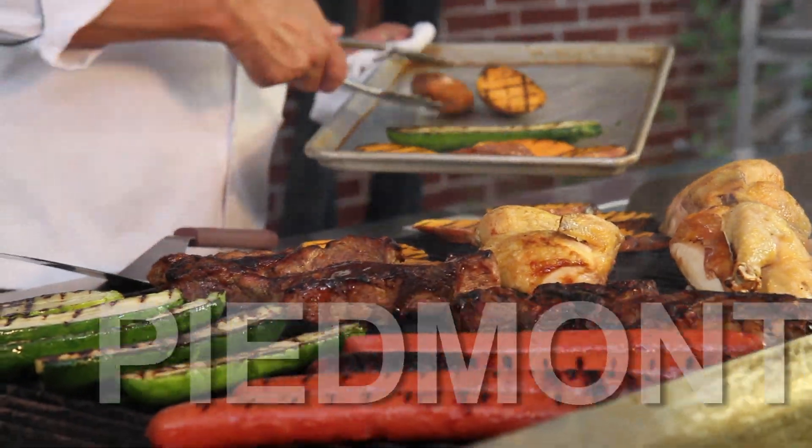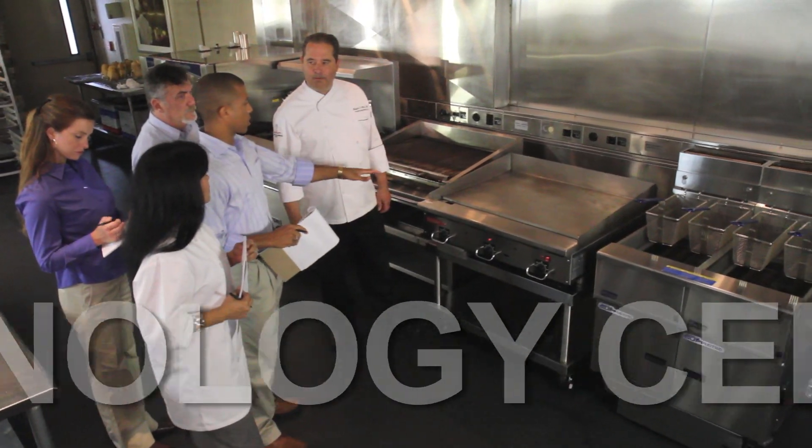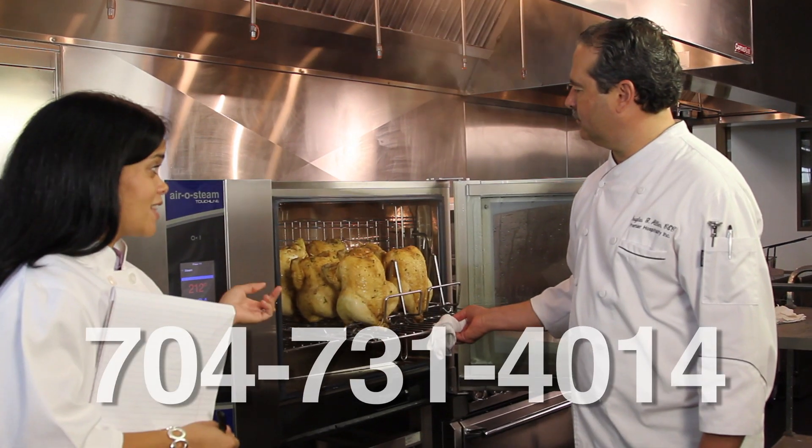No matter what your food service or training needs, take advantage of a Piedmont Natural Gas Technology Center today by calling us at 704-731-4014.